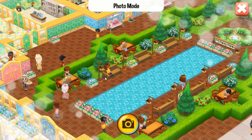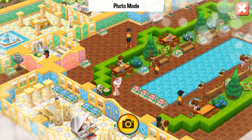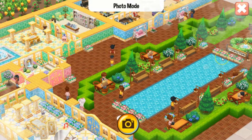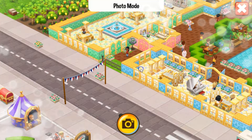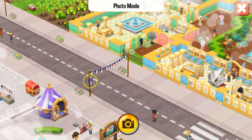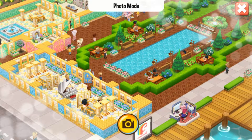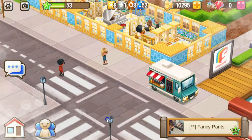Let me zoom out so I can see everything. This looks like a huge restaurant so we can try to keep it all in view. And we can get the general idea — it's so pretty, I love it. Got to take a picture later. Let's start over here.